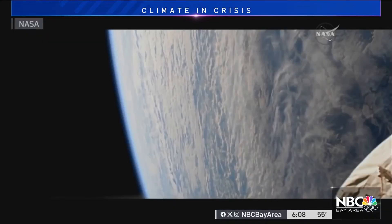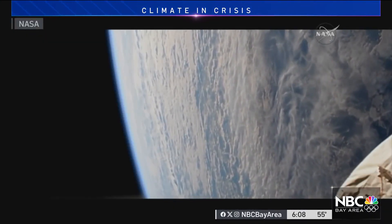Doherty believes reducing emissions is the most important tool, but says that alone won't be enough. We are kind of locked in at this point, committed to significant climate disruption. So the question is, are there other things we can do to help reduce suffering and impacts? And this might be one of them.